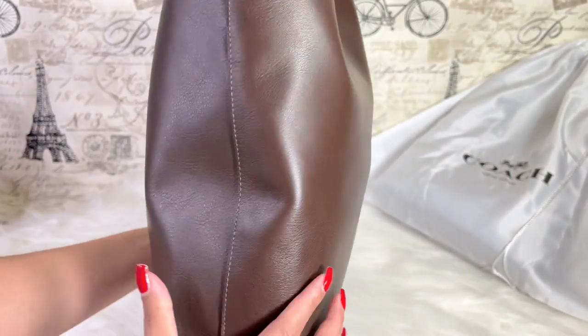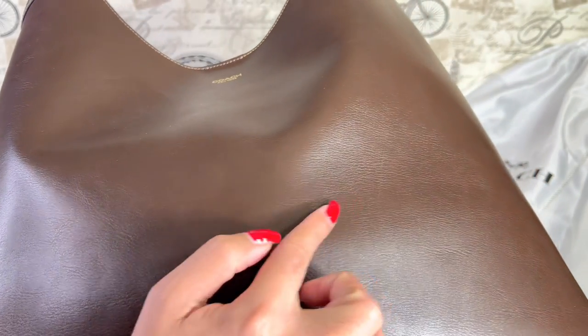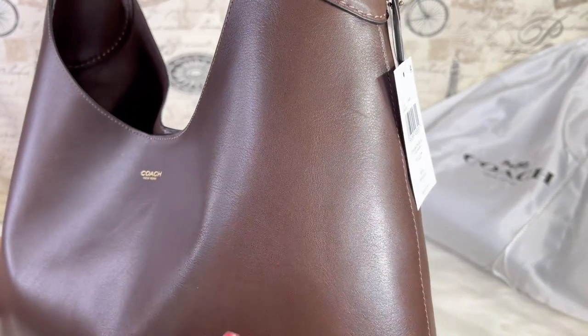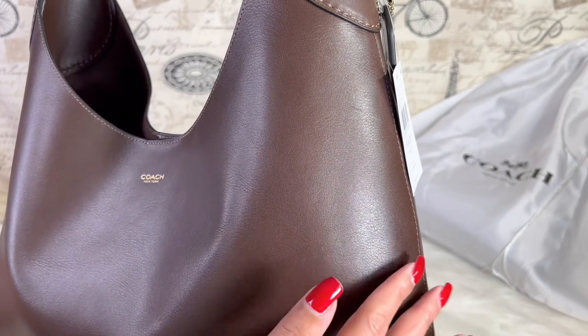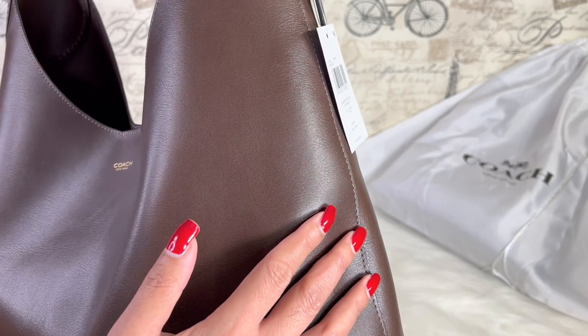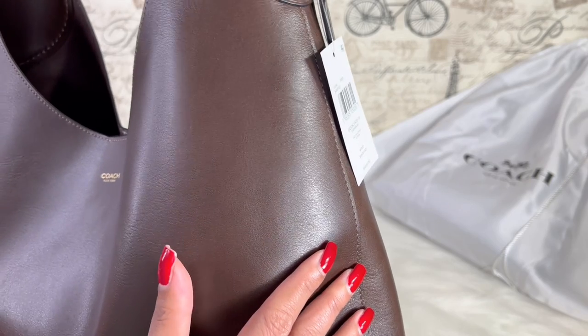I just got this new and I have already noticed some scratches on the side. Don't be surprised — as I keep saying in my videos, anything made of smooth leather is basically going to show a lot of scratches.